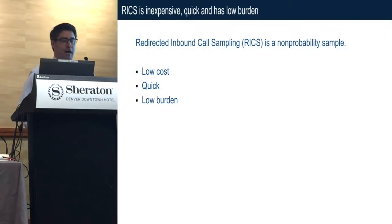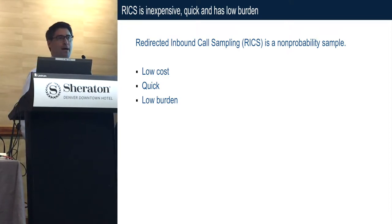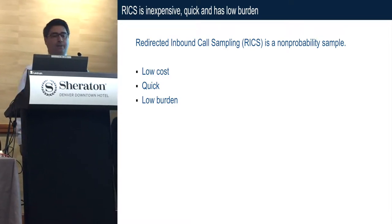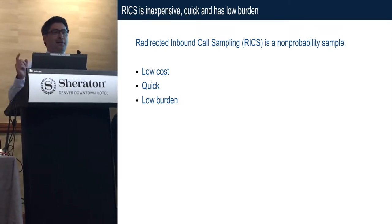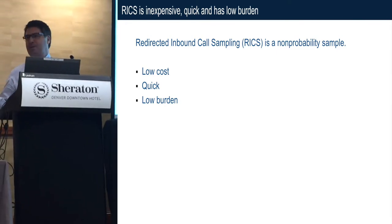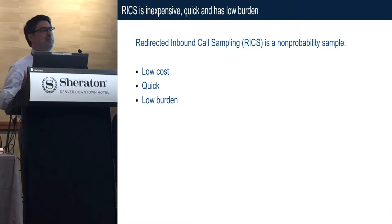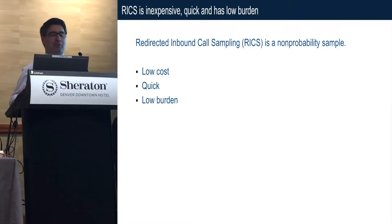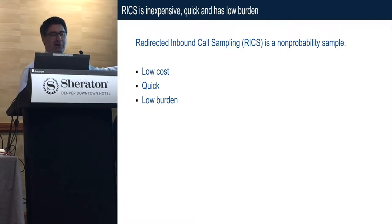Today I'm going to talk about redirected inbound call sampling, which I'll refer to as RICs from now on. RICs is a non-probability sample. It is low cost — I was very surprised about the $16 per respondent for the outbound telephone survey. At RTI, what we normally pay for outbound telephone surveys, it's less than a tenth the cost.